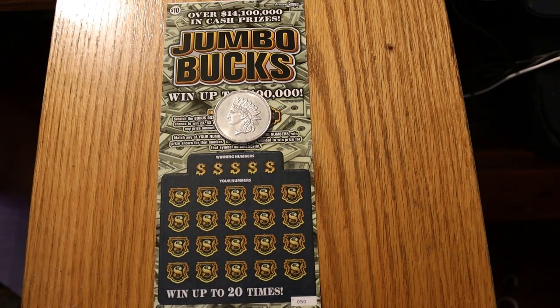Hello YouTube, AZ Scratchers here with another little scratching session. Today we're doing five of the new $10 Arizona Lottery Jumbo Bucks tickets. This ticket's been out since April 4th, so it's almost three weeks old. Simple ticket — you match the number or find a star symbol to win the prize. If you win, there's a bonus box worth two times, five times, or ten times any prize amount won. Overall odds are 1 in 3.49, and I've got tickets 050 to 054, book number 013789.